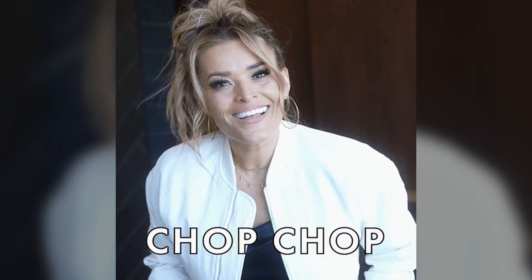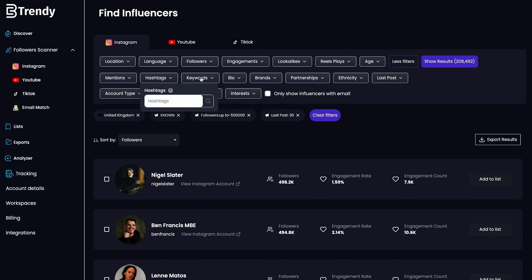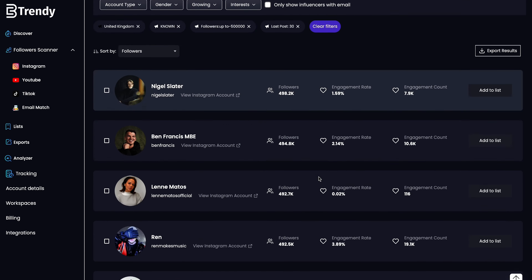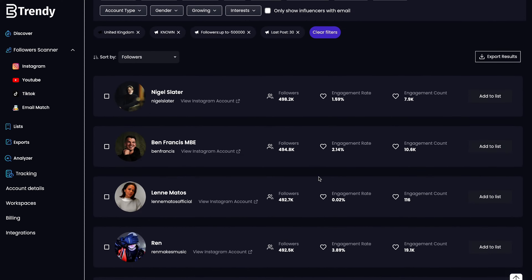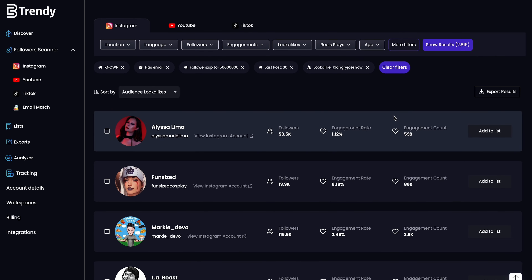Influencer marketing is a great way to collect a steady stream of user-generated content, if you can capture it in time. Good thing there's BeTrendy.co. This platform is packed with loads of tools, like the Discovery tool, which lets you access an exclusive database of over 300 million YouTube, Instagram, and TikTok creators. You can filter through results by age, gender, and language — no need to manually search through hundreds of profiles, keywords, and hashtags. Plus, you can find even more influencers in the same niche with the lookalike search.